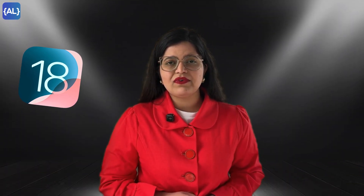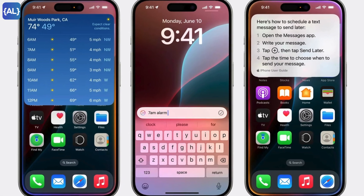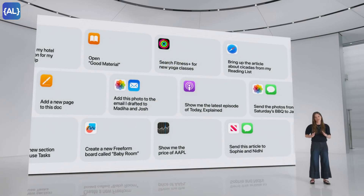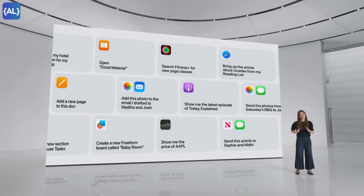iOS 18 came with Apple Intelligence. We didn't get all the features yet, but with iOS 19, Apple Intelligence will be able to interact with built-in apps. Apple is also reportedly working on a large language model for Siri and features like on-screen awareness, personal context, and deeper app integration.